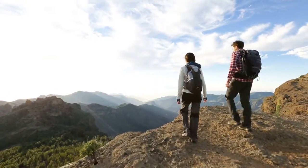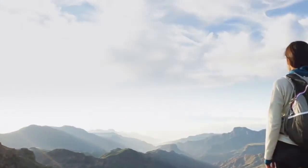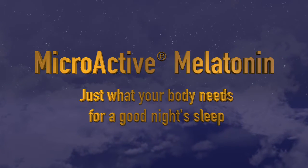of melatonin to help you get a full night's rest and feel ready to take on the day ahead. So don't take more melatonin — take the right melatonin. MicroActive melatonin: just what your body needs for a good